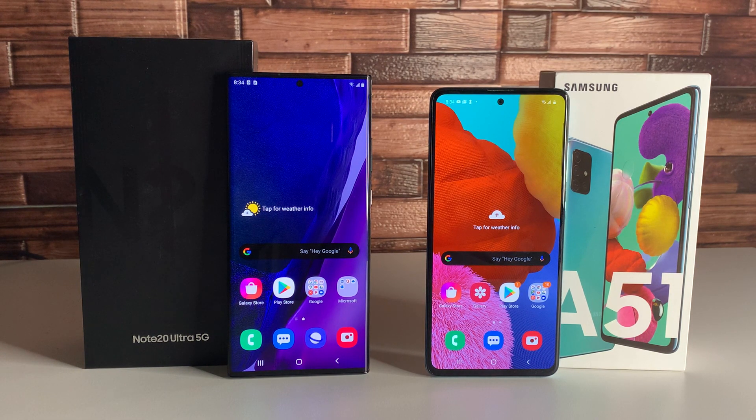As for the Galaxy Note 20 Ultra, we have a Dynamic AMOLED screen, which is going to be a little bit better than the Galaxy A51's Super AMOLED screen. But really for the price, you're getting more bang for the buck with the Galaxy A51. Both devices are pretty similar as far as screen-to-body ratio — about 92% on the Note 20 Ultra and about 88% on the Galaxy A51.